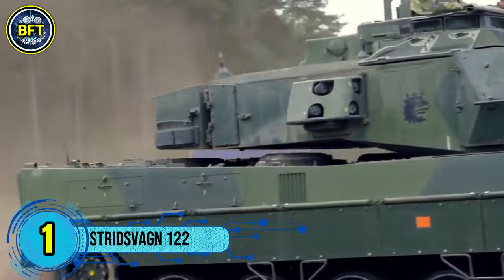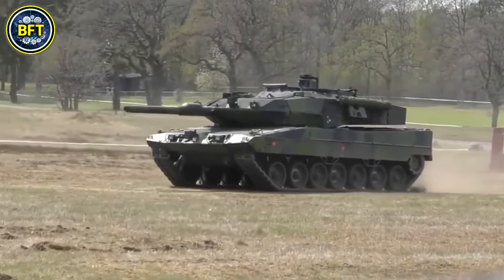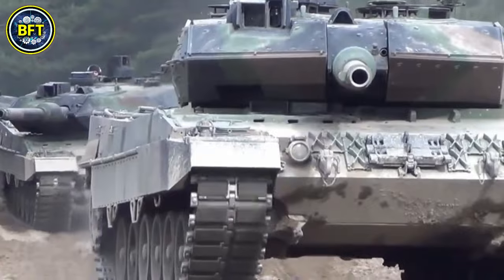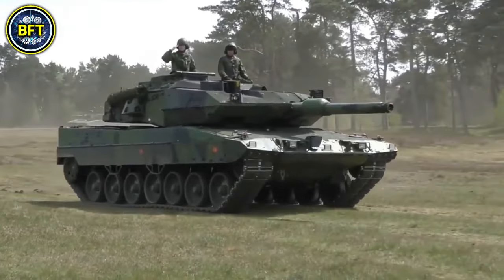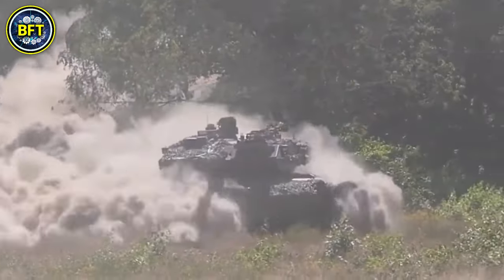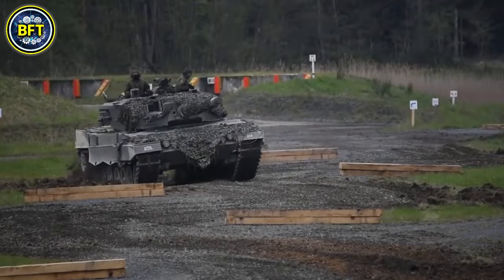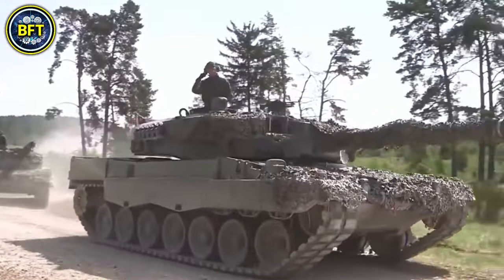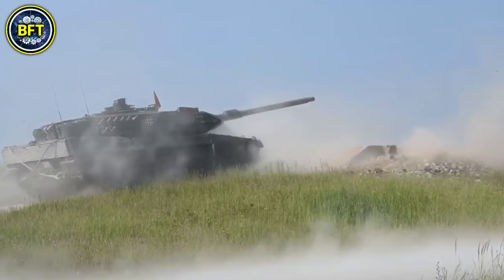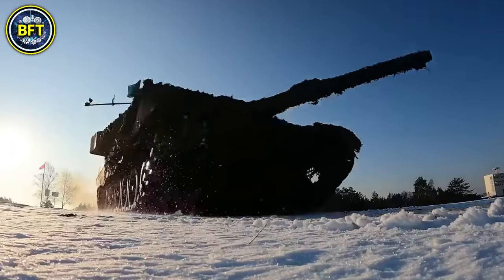Number 1: STRF-122. The STRF-122, or Stridsvagn 122, is a main battle tank used by the Swedish Armed Forces. It is based on the German Leopard 2A5 and has been enhanced to meet Sweden's specific needs. Built between 1996 and 2002, 120 units were produced, with 29 assembled in Germany and the rest in Sweden. The tank is equipped with a 120mm smoothbore gun, two 7.62mm machine guns, and advanced modular armor for added protection. Weighing approximately 70 tons, it features a powerful 12-cylinder engine producing over 1,500 horsepower, allowing speeds up to 40 miles per hour.